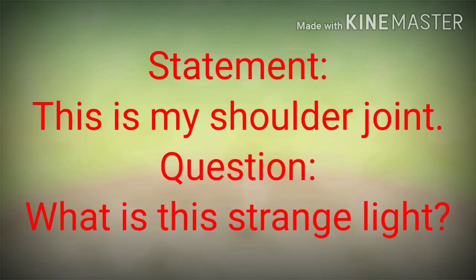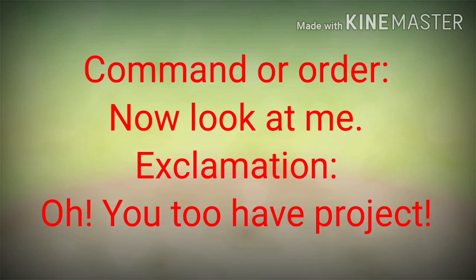The statement from the Newjo story: this is my shoulder joint. Question: what is this strange light? Command or order: now, look at me. Exclamation: oh, you do have a project.